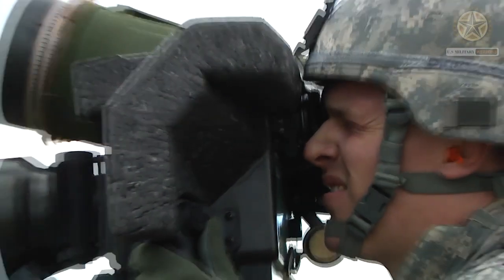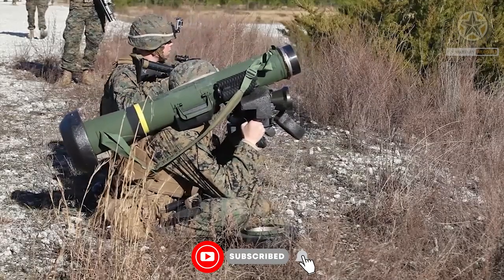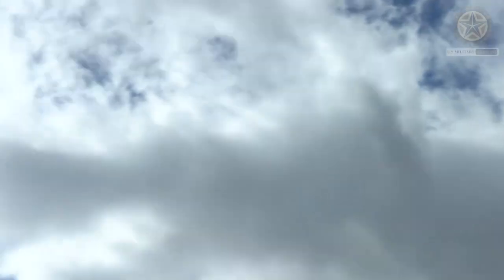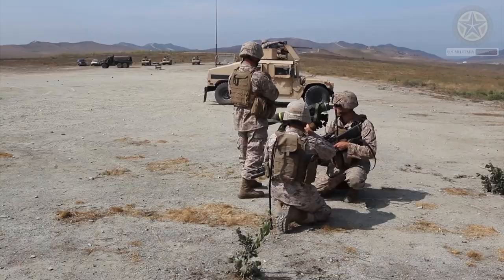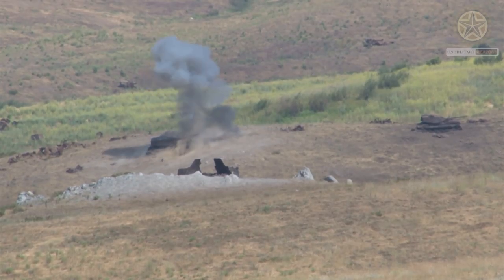The FGM-148 Javelin is a widely known anti-tank guided missile system used by the United States military and several allied nations. It's designed primarily for engaging armored vehicles, bunkers, and fortified positions. Here are some key features and information about the FGM-148 Javelin.